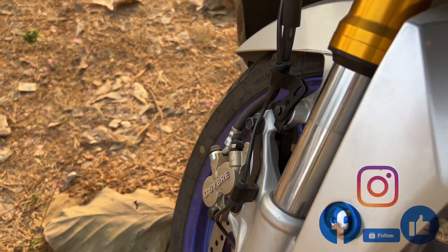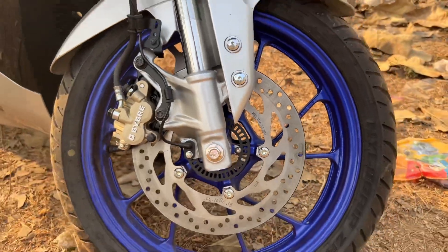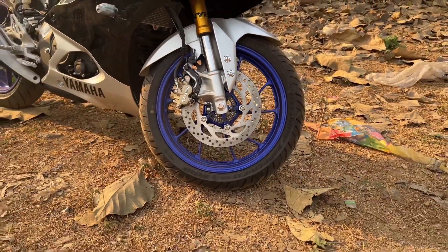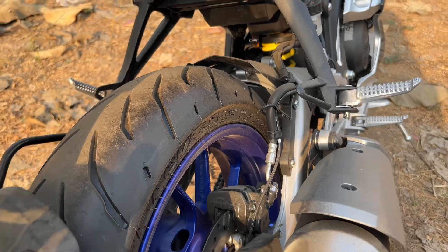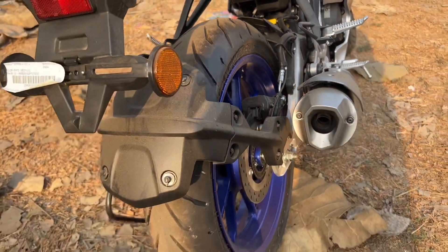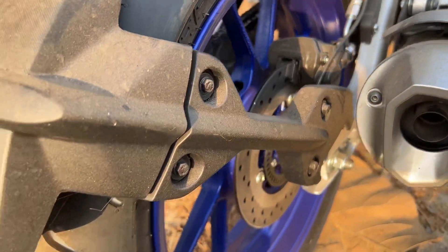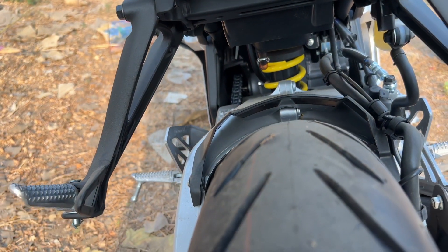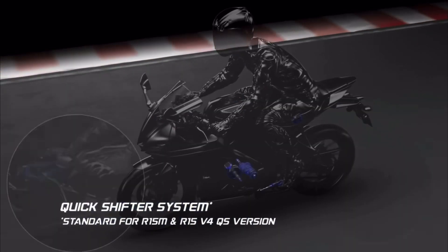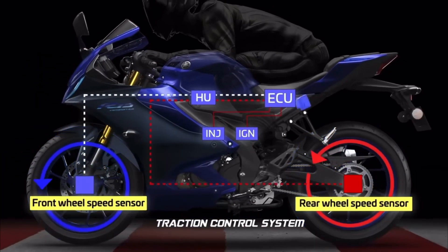The colored rim on the front tire features a disc brake with dual-channel ABS, 137mm inner tube, upside-down telescopic fork, and gold anodized finish. The rear has a super-wide disc size of 220mm, suspension link-type monocross, assist and slipper clutch, upshift quick shifter, traction control system, aluminum swing arm, and track and street ride modes.